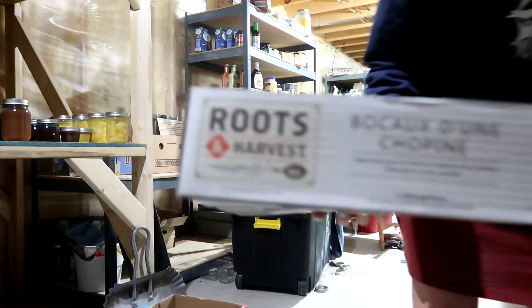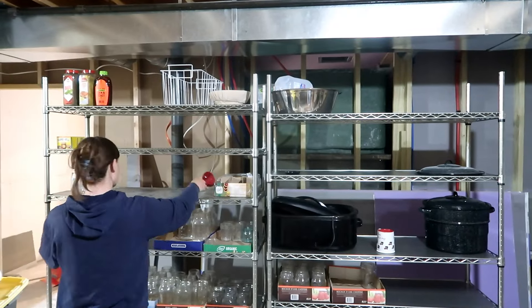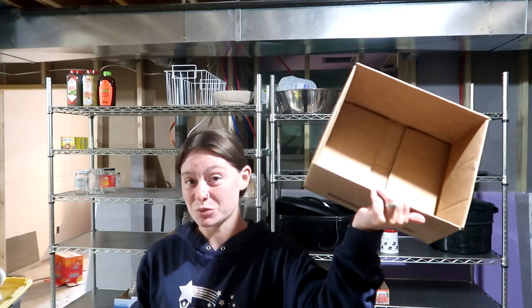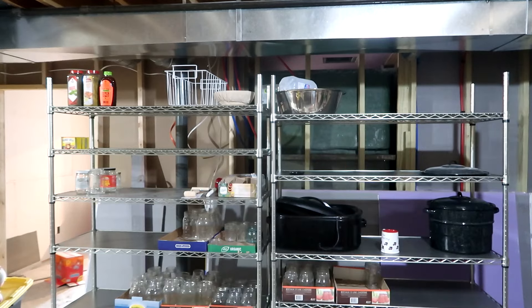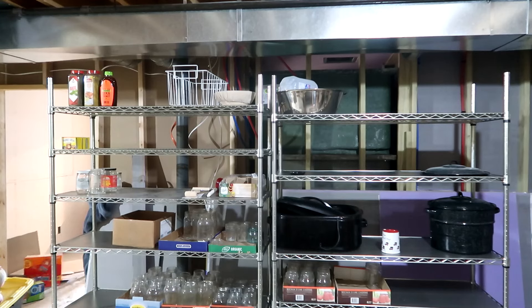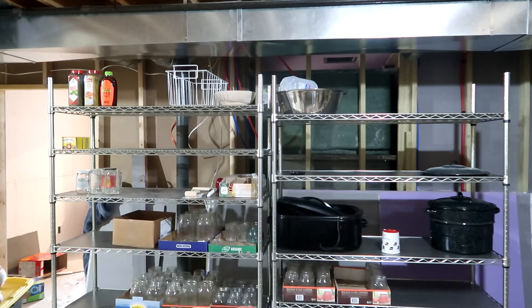I save all of my boxes because it makes it really easy to carry things up and down the stairs. I'm trying to put all of my jars back in the boxes and up on the shelf — that way when I'm canning I can just grab a box of whatever size jars I want. Now that this box is empty, I'm going to put all of my rings in here and use it just as ring storage. You don't always need fancy buckets or store-bought things — a cardboard box works fantastic.